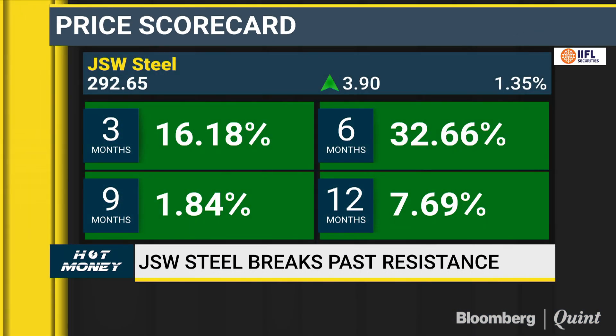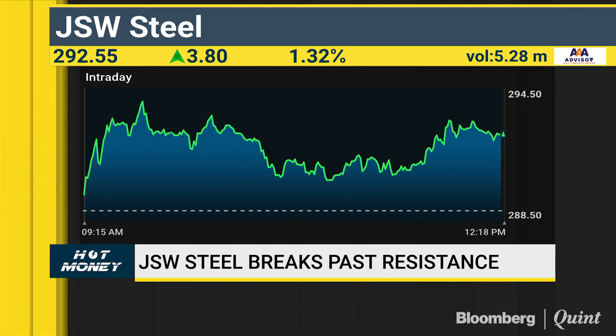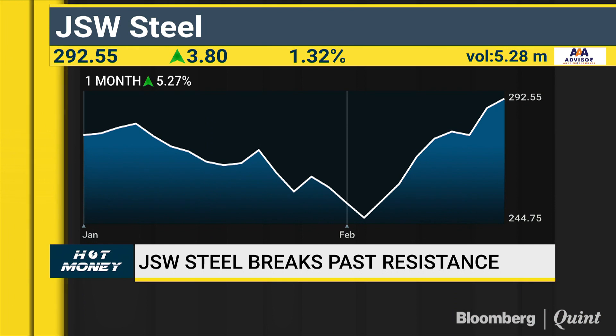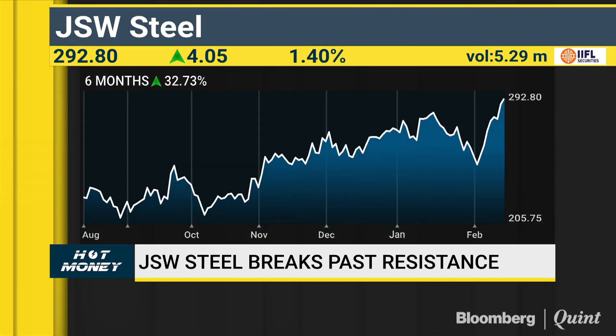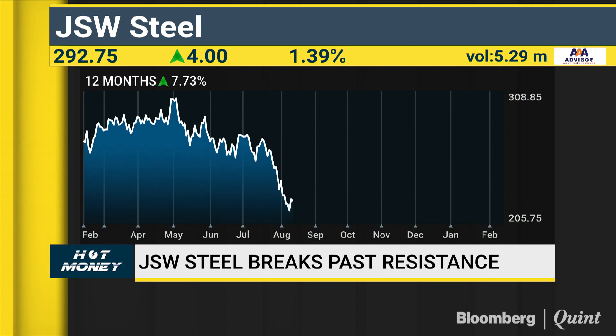Raja, what's your sense on JSW Steel? The stock has given a very nice breakout above the 280 zone and has moved quite steadily higher. Considering how it has rallied strongly, one could use a pullback towards the breakout zone as a buying opportunity with a stop loss at 270, because the upside is clearly seen towards 325. NS Fidai agrees: one should buy on dips between 285 and 275, keep a tight stop loss below 270. On the upside, the minimum target could be 314-315. That is a very strong mean reversion area and resistance zone — if it crosses that, much higher levels are possible.